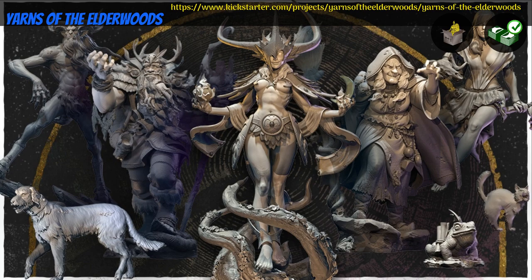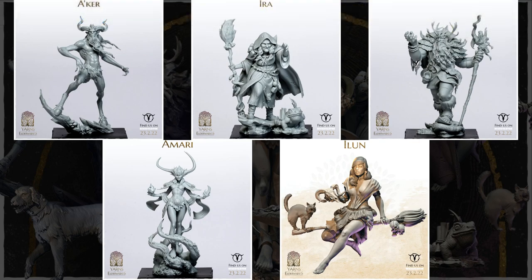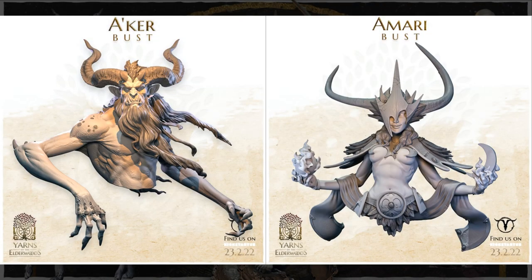Yarns of the Elderwoods: resin cast statues by Accolary Models of Spain, their first Kickstarter campaign. This set includes 5 different 75mm models based on mythological characters, as well as 2 busts. You can get any of the 5 individually, all together, or just the busts. This campaign ends on March 6th, with rewards expected in September.